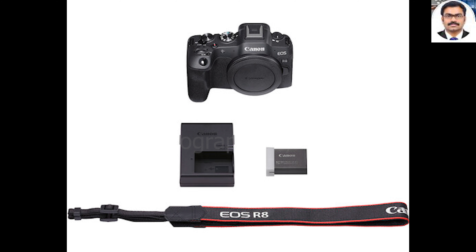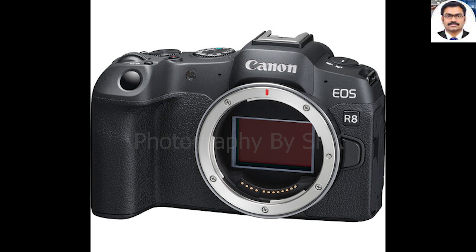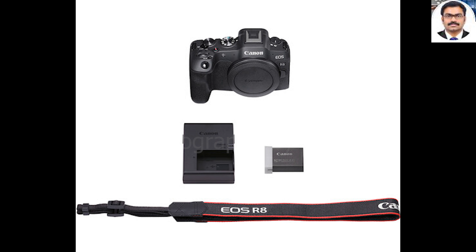The EOS R8 can record video up to 4K 60p, 6K oversampled, or up to 180fps in Full HD, all using Canon's C-Log 3 or HDR PQ for 10-bit recording. The camera employs the whole width of the sensor to record, so there is no video crop to deal with, and Canon also claims that any recording time limit in 4K is a thing of the past.